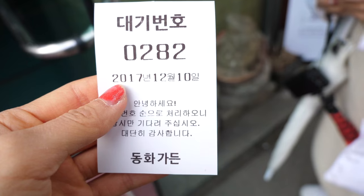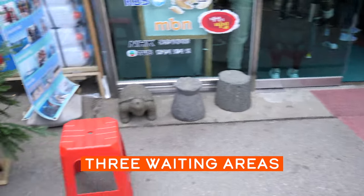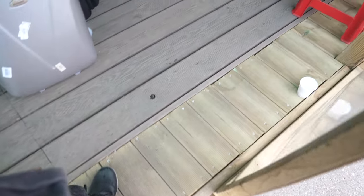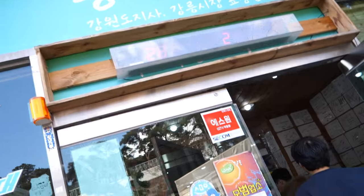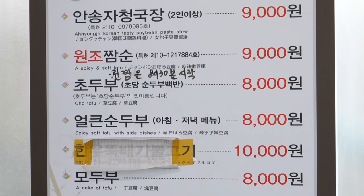It's the weekend, so no surprise — our number is 282 and they're currently on 247, about a 25-minute wait. There are two waiting areas: one tent and one around the Christmas tree. Next to the heater, a kitty sleeps. Our number is called — we're next! Near the entrance is a wall of autographs from Korean celebrities. We made it inside! Holy moly, it is packed. They have English translations on the menu as well.